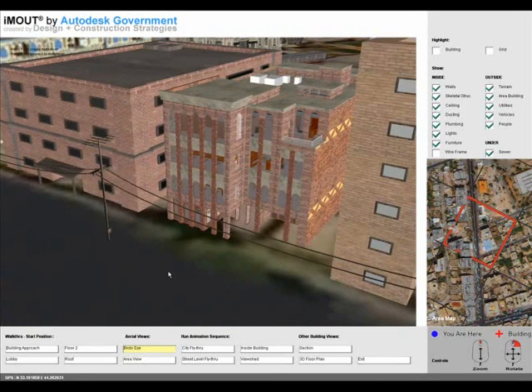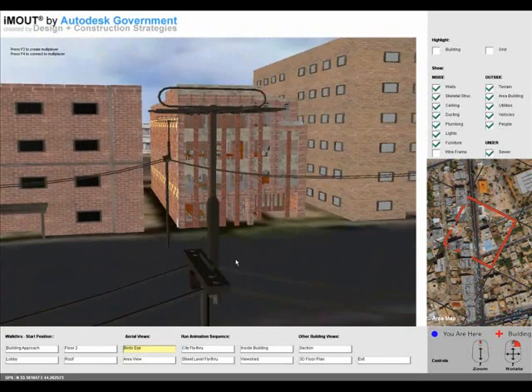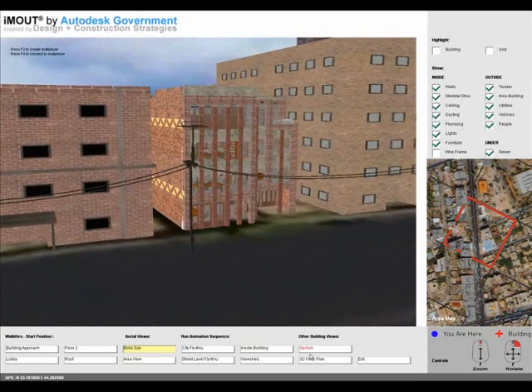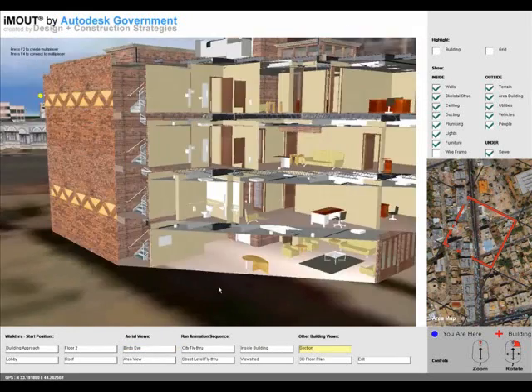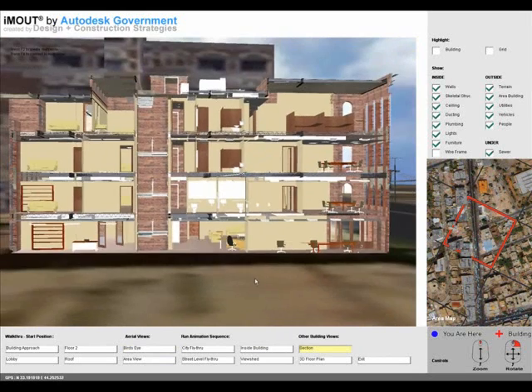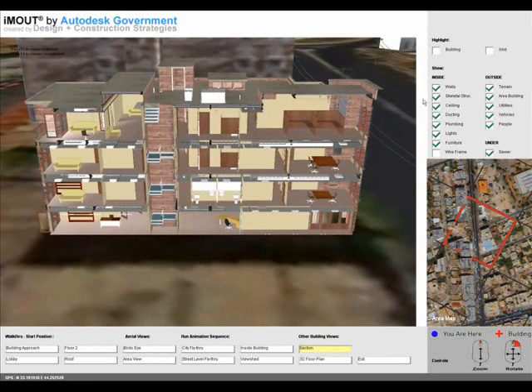A target building was developed in greater detail using building information modeling software, and was then integrated within the context model. The target building is a fully developed model with 3D components that include its architectural envelope, structural frame, and ducting.